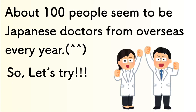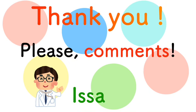So let's try. Ganbatte! Thank you very much for the comments. See you later.